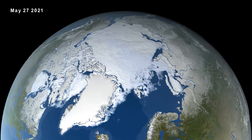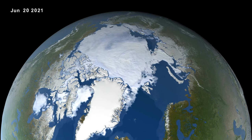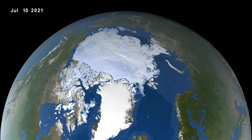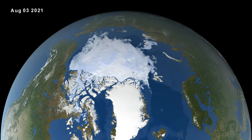The yellow boundary shows the minimum ice extent average over the 30-year period from 1981 to 2010. Satellite-based passive microwave images of the sea ice have provided a reliable tool for continuously monitoring changes in the Arctic ice since 1979.